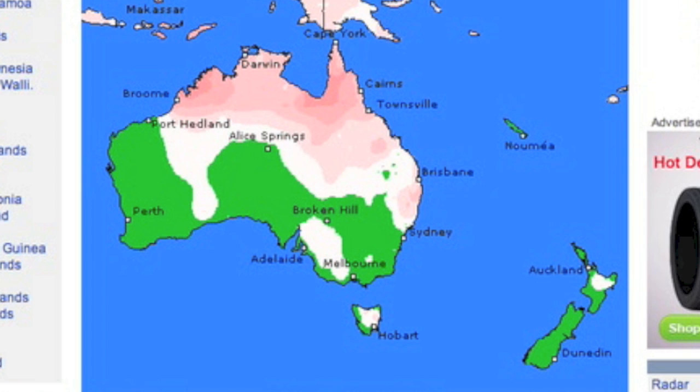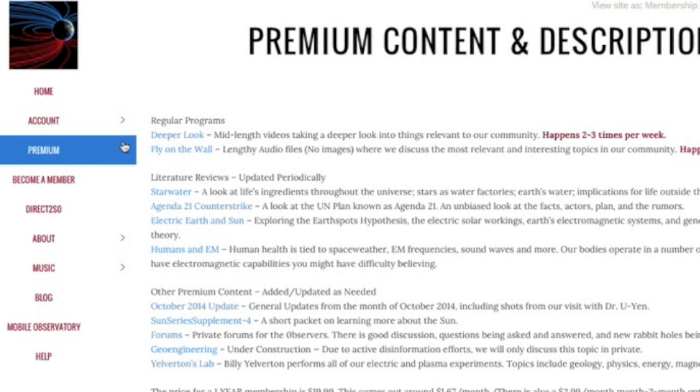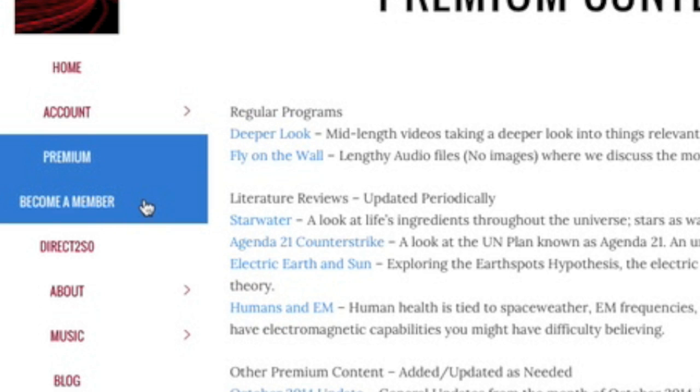Of course, it is Saturday, so for the 75th straight week we'll be doing fly on the wall, found by clicking the Premium button. If you are not yet a member of the site, the sign-up button is right below Premium — a whopping $3 per month or $20 for a full year. We greatly appreciate your support.